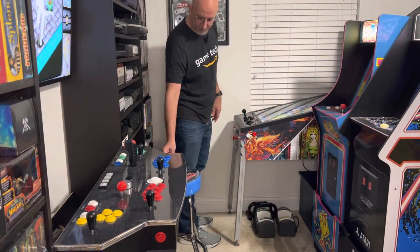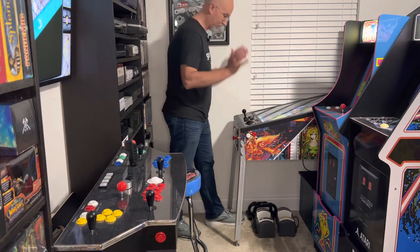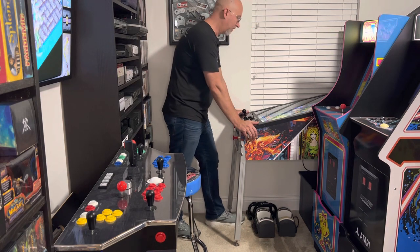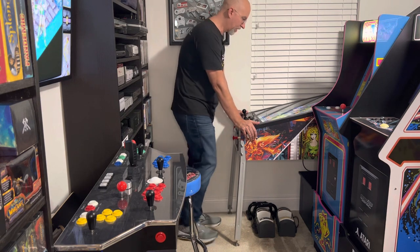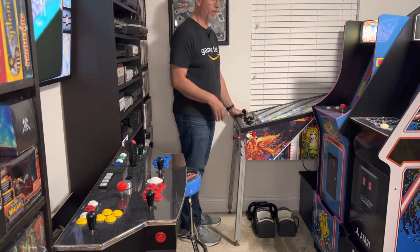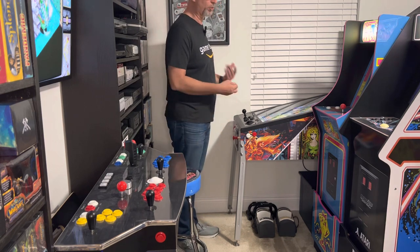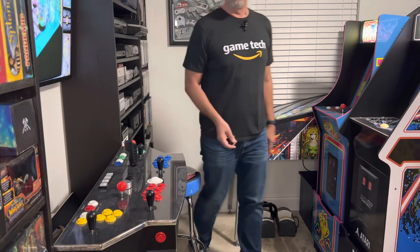One thing somebody specifically asked about was how do you play the pinball machine. Again, I'm 6'3" and I've never bumped into the bookcase behind me while playing — I'm able to play pretty comfortably. I can even actually play the pinball on a stool, even though that's really weird and I never do that. But I have actually tried it just to see if it would fit, and that fits as well.